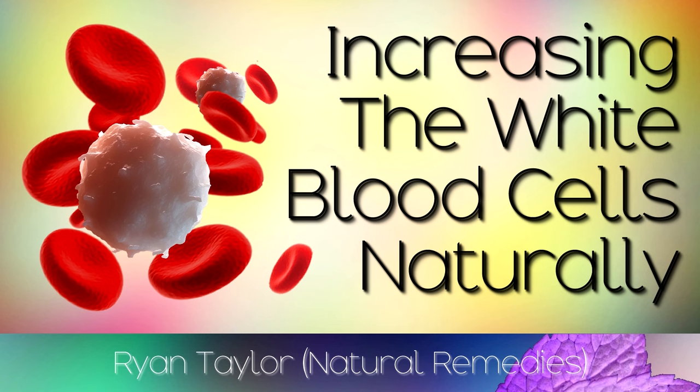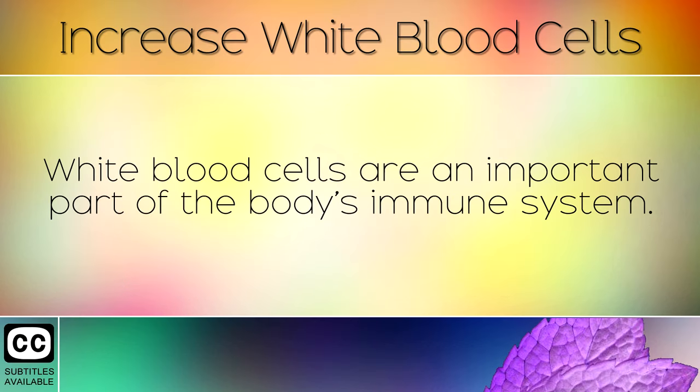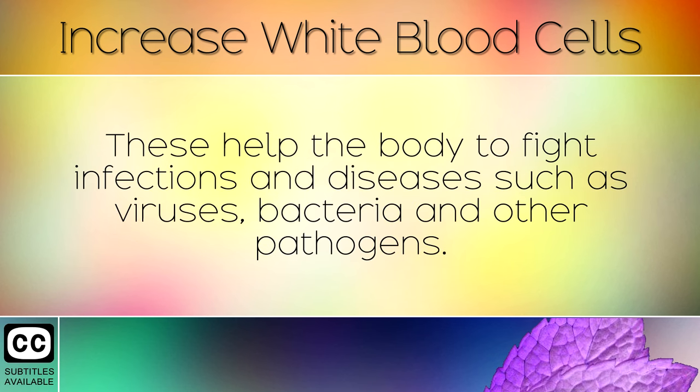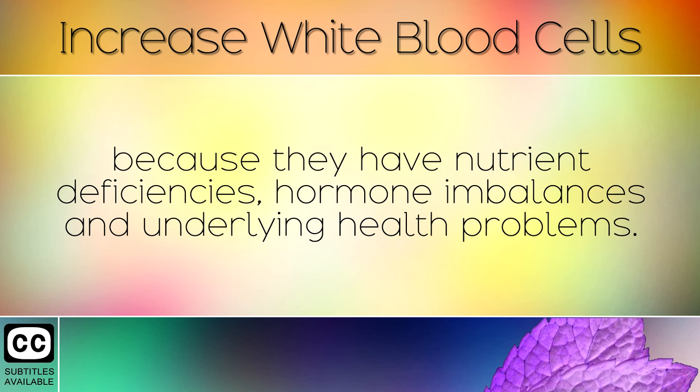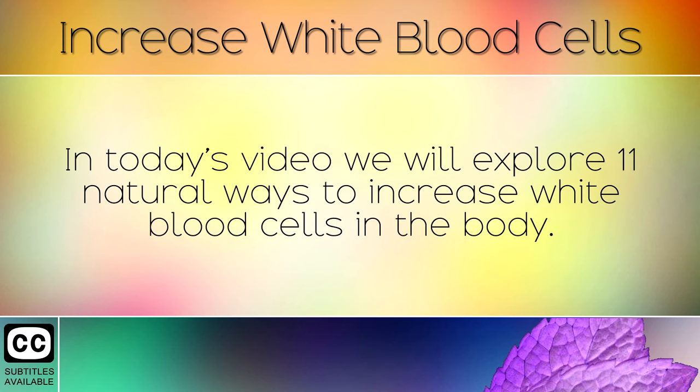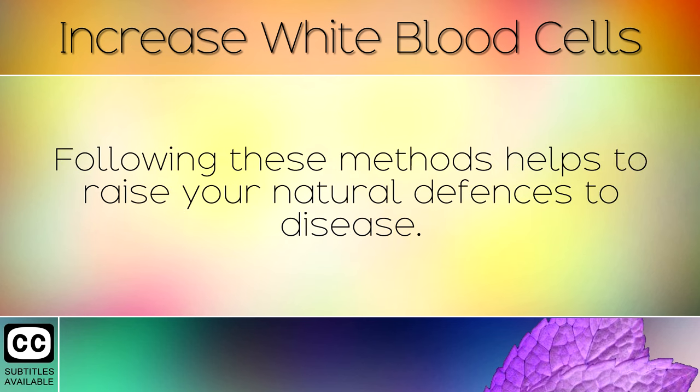How to Increase White Blood Cell Count Naturally. White blood cells are an important part of the body's immune system. These help the body to fight infections and diseases such as viruses, bacteria and other pathogens. Unfortunately, many people are low in white blood cells because they have nutrient deficiencies, hormone imbalances and underlying health problems. In today's video we will explore 11 natural ways to increase white blood cells in the body. Following these methods helps to raise your natural defences to disease.